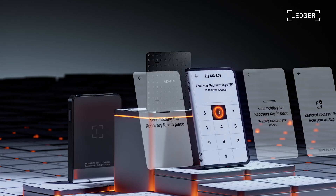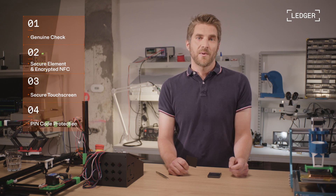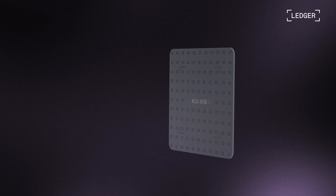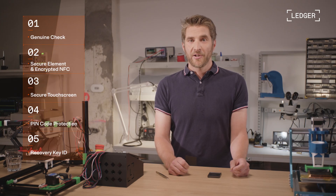Your Ledger Recovery Key has its own unique PIN code. Enter it incorrectly three times on your Ledger device and the key resets to block brute force attacks. Each Ledger Recovery Key has a unique six-digit ID, which is engraved and embedded on it. This feature helps to confirm you're using the right one, especially if you own multiple keys. This shows how Ledger has the best security in the business.